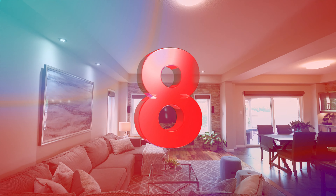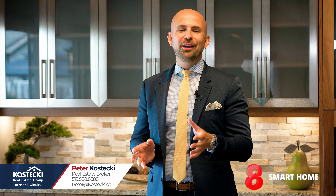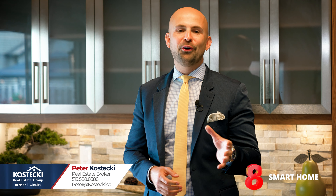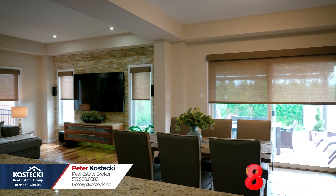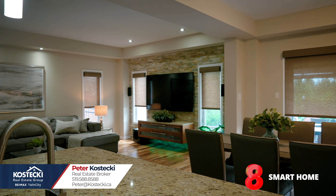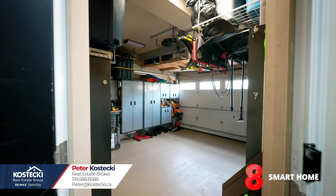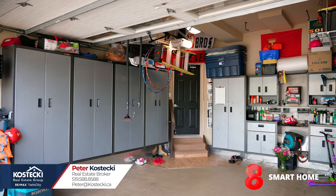Number 8: smart home. Before we head outside, I have to point out all of the hidden gems that complete this beautiful home. Whisper-quiet automated blinds, smart lighting, 4K security cameras on the exterior of the home, and a fully finished garage with tons of storage.